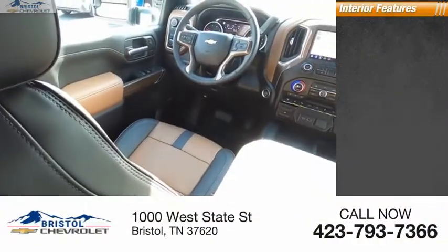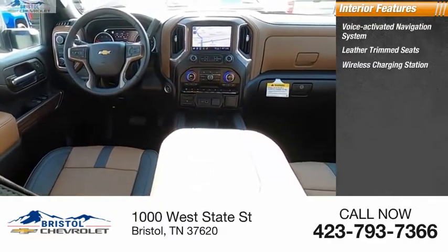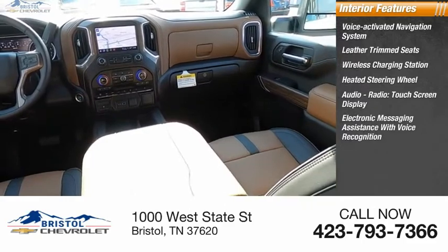Inside you'll find a voice-activated navigation system, leather trim seats, wireless charging station, heated steering wheel, audio radio, touchscreen display, and electronic messaging assistance with voice recognition.